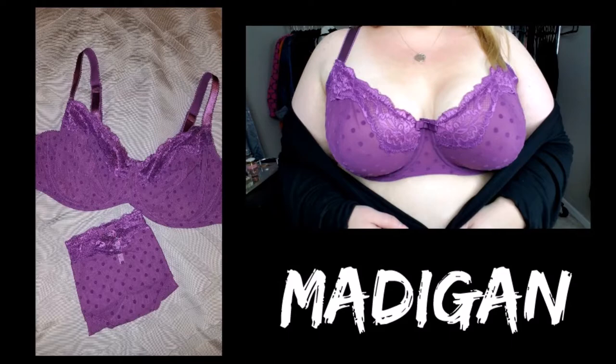I feel like Adormi's bras fit very true to size compared to other brands I've tried. For the bras, I would say if you're pretty much the same size across the board with your other bras, go ahead and order the same size at Adormi and it should be just fine. But you can always read the reviews to see if they fit a little bit looser around the band or if the cups run a little tighter.